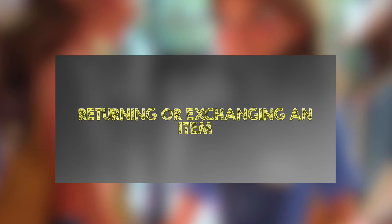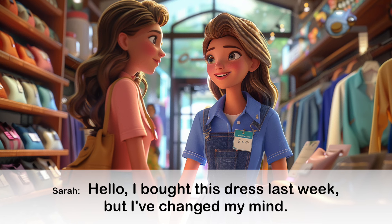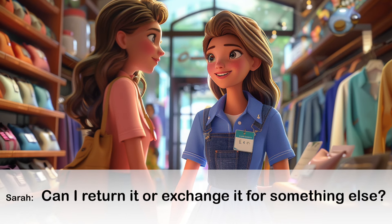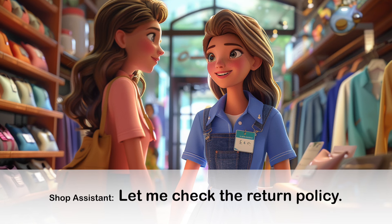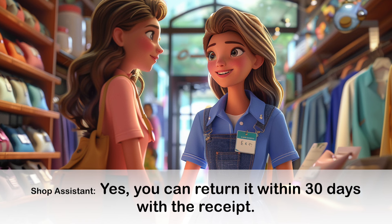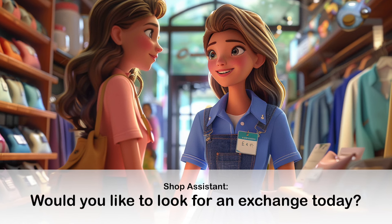Conversation 5: Returning or Exchanging an Item. Let me check the return policy. Yes, you can return it within 30 days with the receipt. Would you like to look for an exchange today?